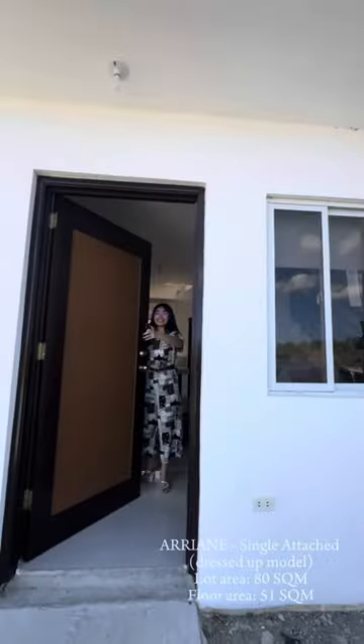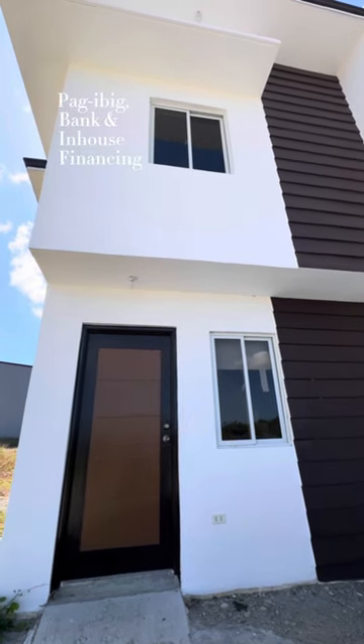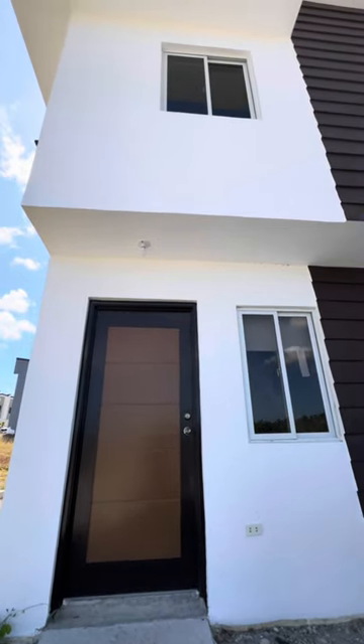And I guess that's all for a quick tour of this Arian's single-attached model. You can accomplish this dream home through Pag-IBIG, bank financing, or in-house. Message me for tripping and reservation.